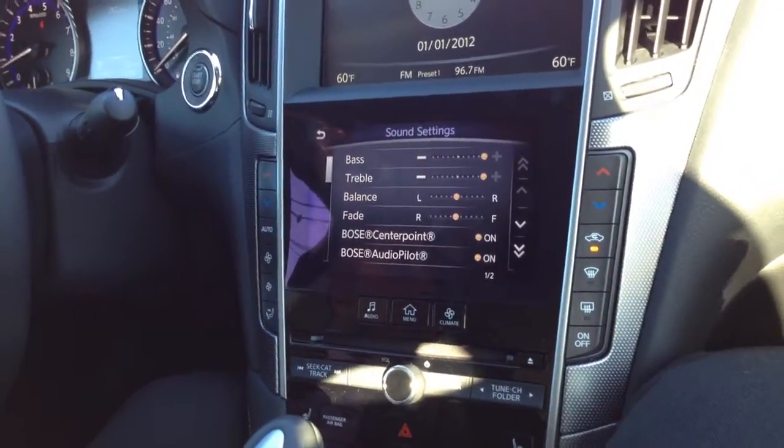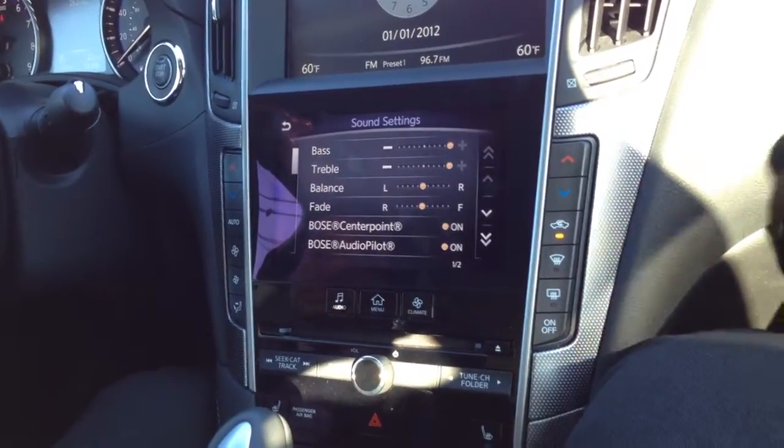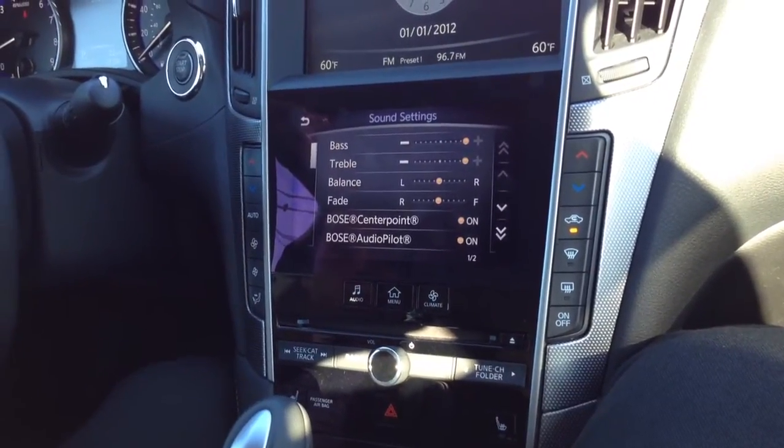The fastest engine this car comes with is just the 3.7. They might make a diesel turbo engine in the future, but I'm not sure.